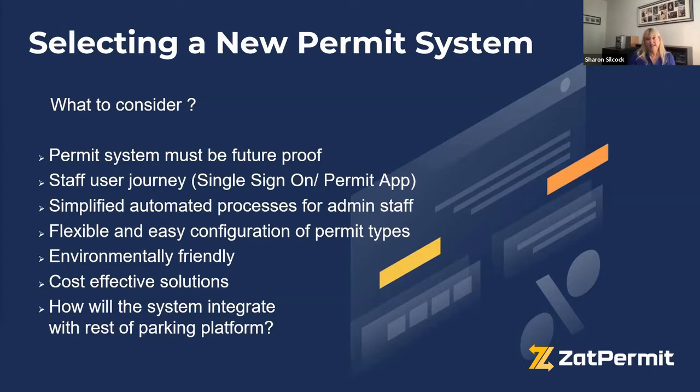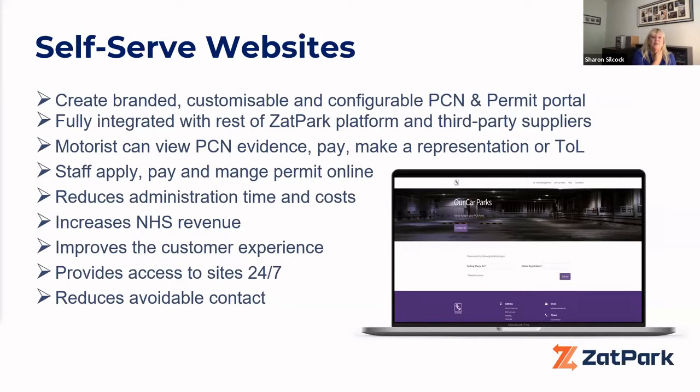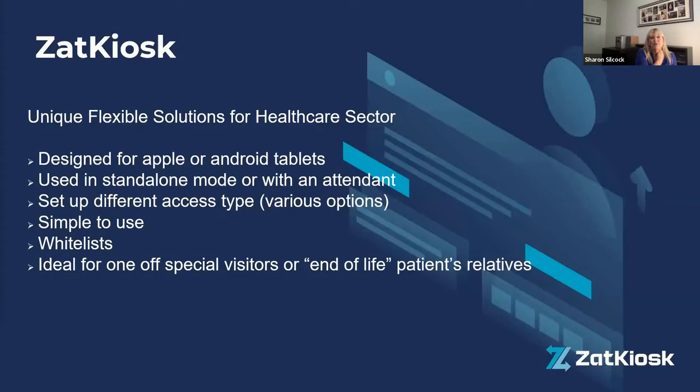Self-serve websites are absolutely vital in improving customer service, and studies show they help organisations generate revenue and reduce avoidable contact for back office teams. On the self-serve portal, motorists can view their PCN, pay for it, or make a representation — it stops the frustration of not being able to communicate directly with someone. They're also available 24/7.